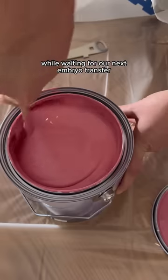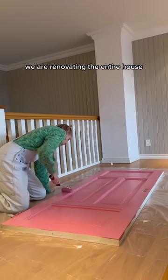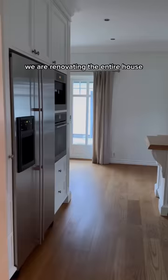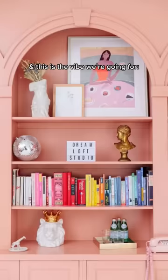While waiting for our next embryo transfer, my wife and I are keeping ourselves busy with the renovation project. We are renovating the entire house and our current project is the upstairs living room. This is what the living room currently looks like and this is the vibe we're going for.